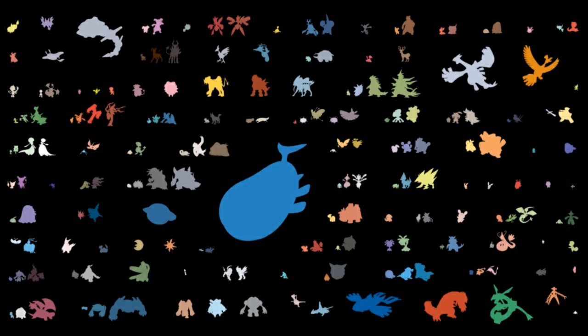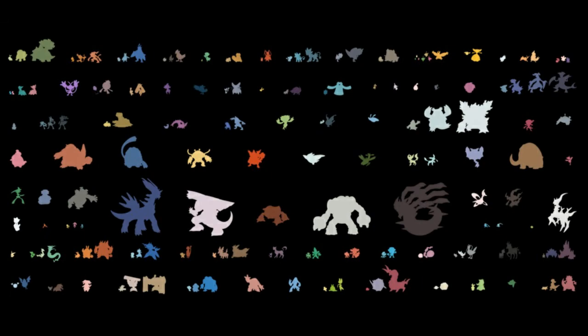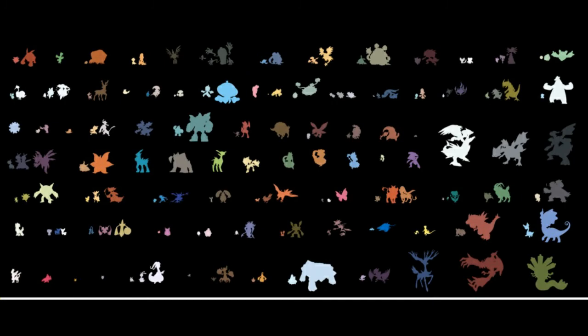DOTB Studios has also created similar infographics divided by each Pokemon generation. I'll put a link straight to his DeviantArt page if I can find it. I don't want to take any credit whatsoever for this — this is all this guy, or this studio.